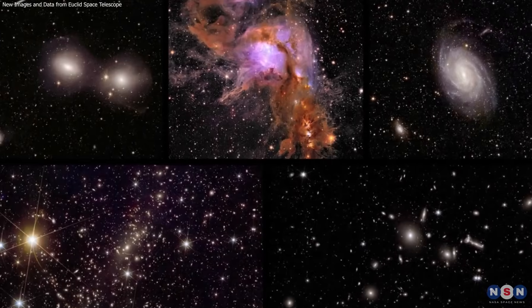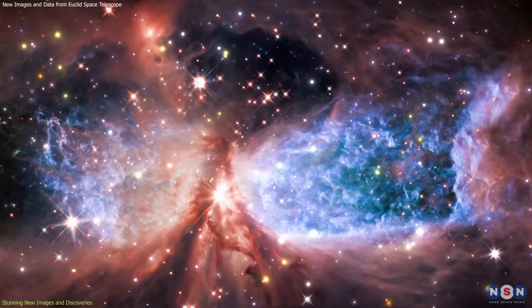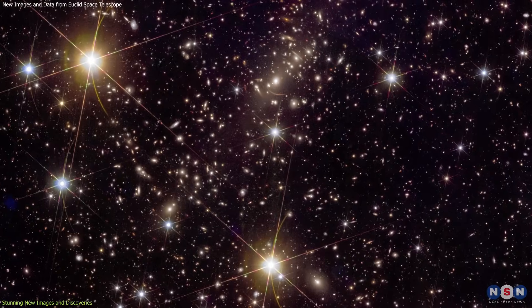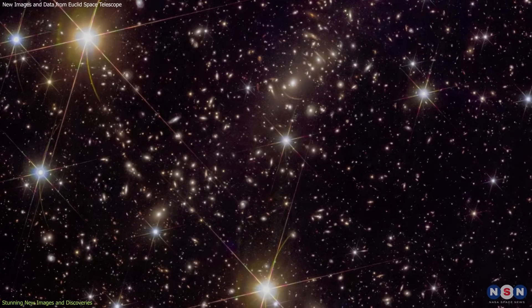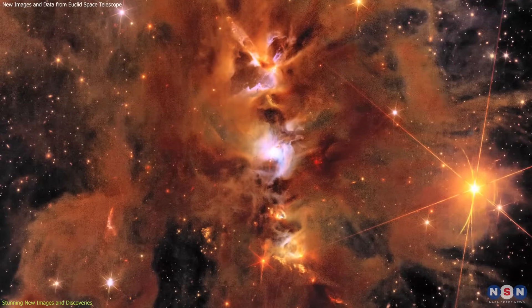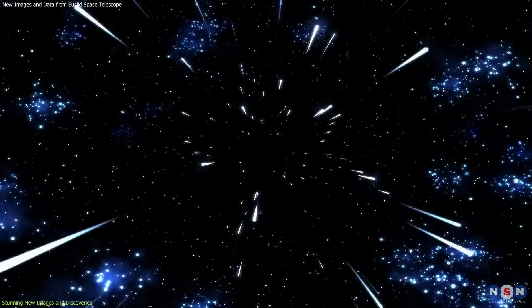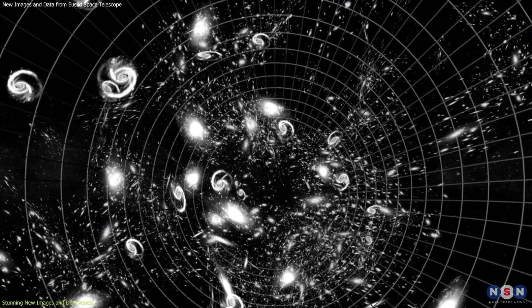Euclid's new images of the cosmos, including galaxy clusters and star nurseries, offer unprecedented insights into the structure and evolution of the universe. Among the most breathtaking images are those of the Abel 2390 galaxy cluster and the Messier 78 star nursery. Abel 2390, located 2.7 billion light-years away, encompasses over 50,000 galaxies.